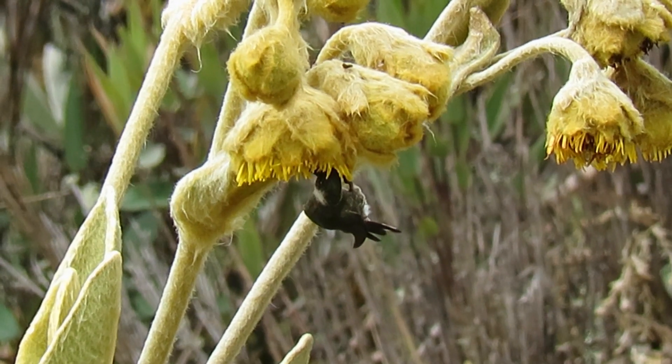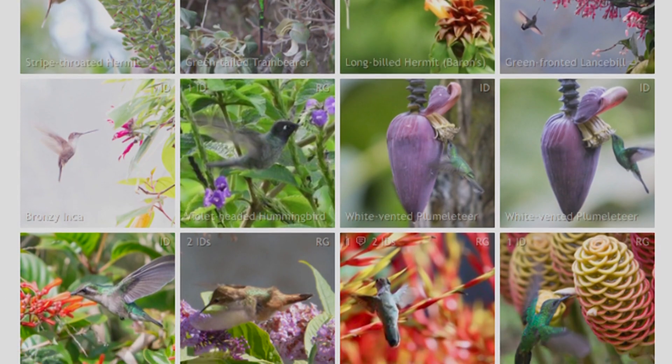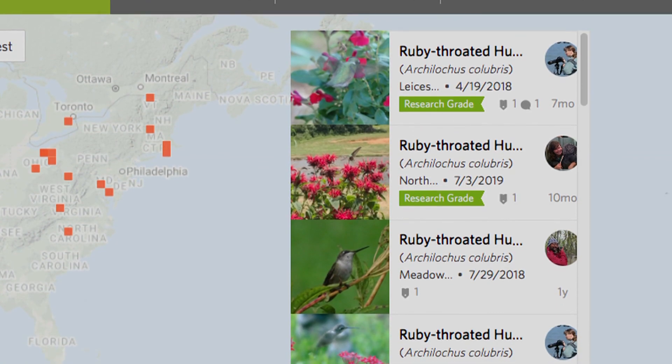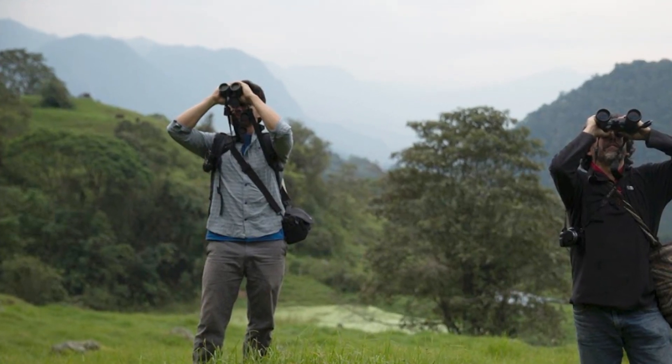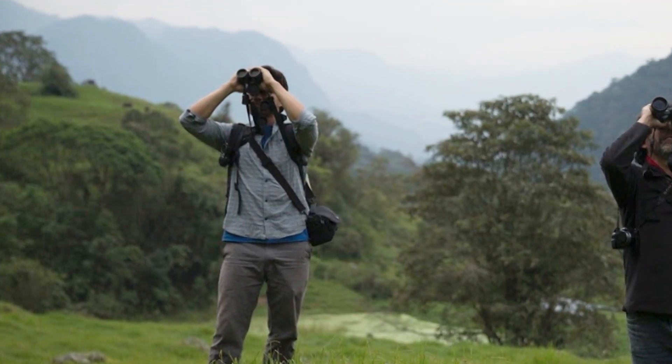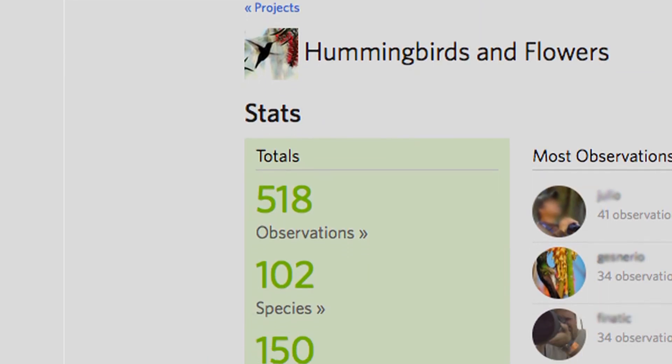In places high up in the mountains, hummingbirds are far better pollinators than insects. Dr. Rico Guevara is very much into citizen science, which he considers important for conservation. He has a project called Hummingbird and Flowers on the platform iNaturalist, where nature lovers anywhere in the world upload their photos to iNaturalist.org, helping scientists collect data on which flowers hummingbirds are feeding on in the wild and linking those photographs to pollination networks on a large scale.